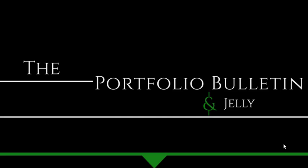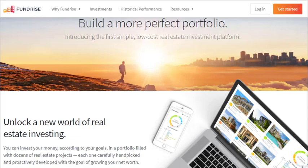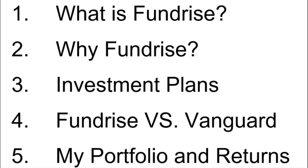Hi everyone, today it's time for another deep dive and this deep dive is going to be about Fundrise. Fundrise is a non-publicly traded REIT and their goal is to bring low-cost real estate investing to the public. This video is going to cover what Fundrise is specifically, why I have chosen to invest with them, some of their various different investment plans, a comparison of Fundrise to the Vanguard real estate fund, and then I will go through my portfolio, which investment plan I have chosen, and what my returns have been like.